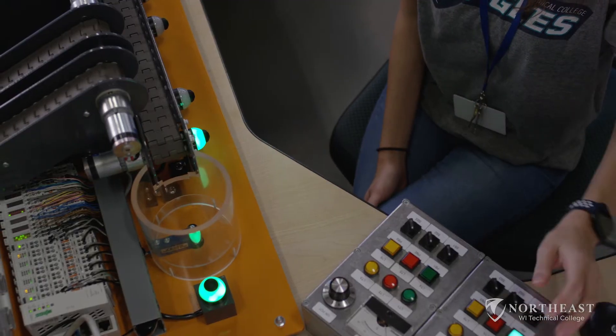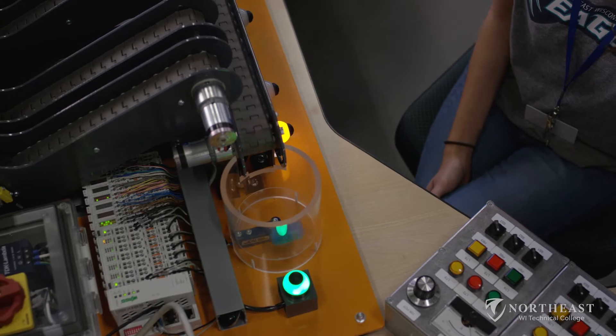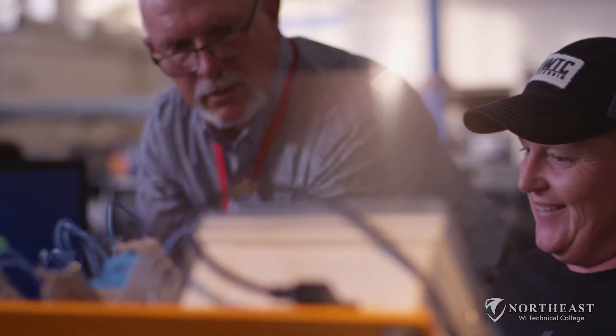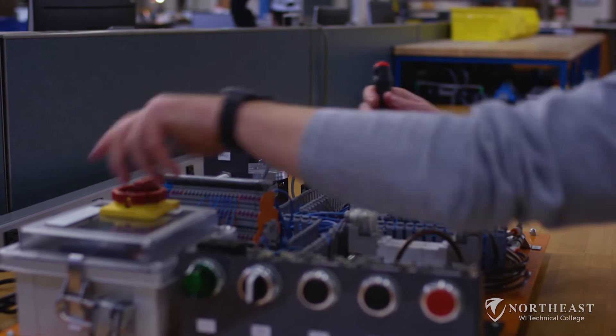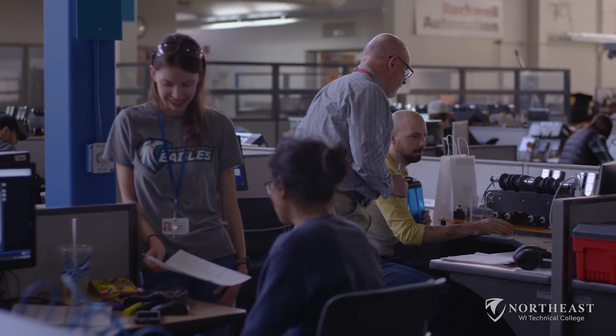The open lab atmosphere allows me to come in whenever I have extra time. Whatever my open time is, I can just fit in my labs whenever I need to. I can go to class if I want to, or I can just watch it online. I prefer to go to class, but if something comes up, I can go online and watch the video and get the same information. The instructors are very helpful, and they'll give you the time and the resources to do everything you need to do.